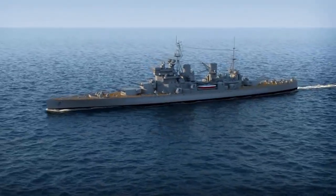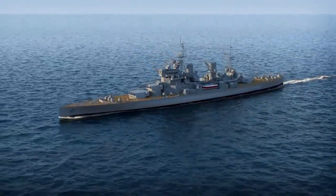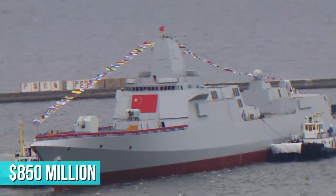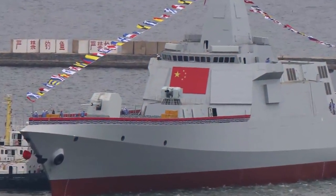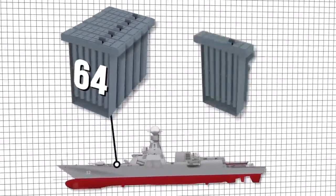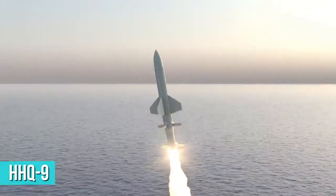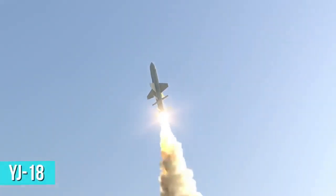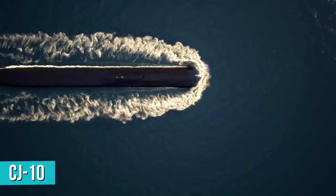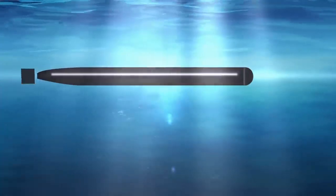The unit cost per ship, including tests and armaments, is estimated at $850 million. The Type 55 carries some seriously heavy armament and is equipped with 112 universal vertical launch cells — 64 cells forward and 48 cells aft — and carries HHQ-9 surface-to-air missiles, YJ-18 anti-ship cruise missiles, CJ-10 land-attack cruise missiles, and missile-launched anti-submarine torpedoes.